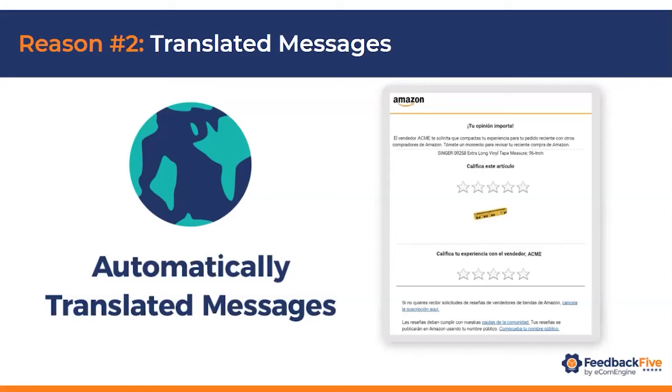Another benefit is that these messages are automatically translated — no need to use Google Translate or hire a translation company. Even if you only sell on amazon.com, that still matters, because there are buyers whose preferred Amazon language is set to Spanish regardless of where they live. The message is sent based on the buyer's preferences in their Amazon account, not the marketplace. So if a buyer has Spanish set as their language, the review request will arrive in Spanish.